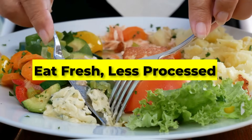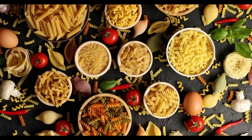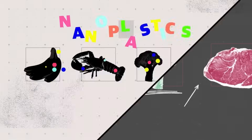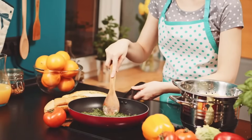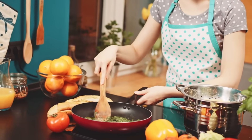Eat fresh, less processed. Here's something most people don't think about: ultra-processed foods contain more microplastics than fresh alternatives. A 2021 study in Environmental Pollution found that foods like instant noodles and microwave meals often had far higher contamination levels. Cooking fresh not only avoids microplastics from processing and packaging, but also improves nutrition.